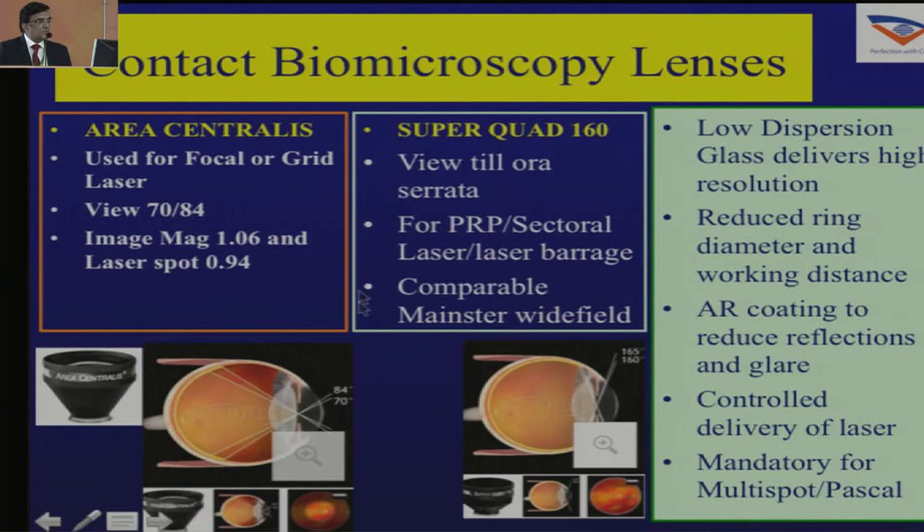Contact biomicroscopy lenses are also useful when you have to do laser photocoagulation. You basically need two of them: one which is a standard central lens and one which is a wide field lens.